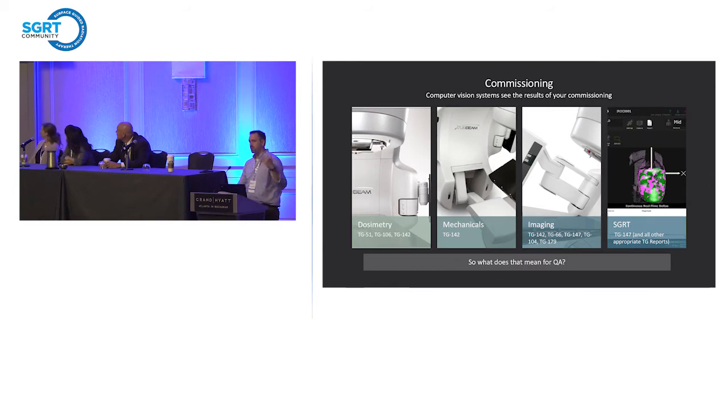Jonathan was going to talk about commissioning, so this was supposed to be the really fast slide, but we're going to talk a little slower this morning. Commissioning for an SGRT system is a little bit unique — it's a uniquely decoupled system from the rest of the LINAC. These are all the different task group reports we have, and commissioning essentially ends up being a process type of thing. We commission our surface-guided radiation therapy systems using a variety of task groups, but the overall system is an observer-based pattern.